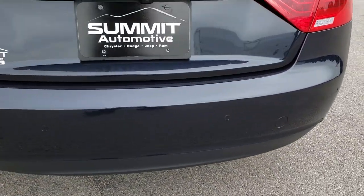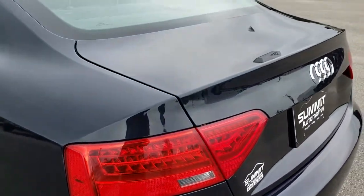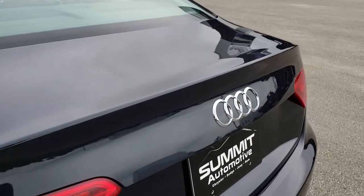It does have backup sensors, backup camera, and chrome tip dual exhaust. No dents or dings in the deck lid.